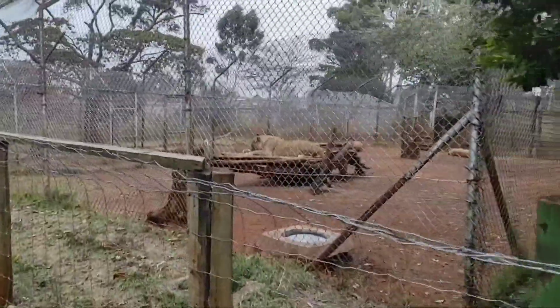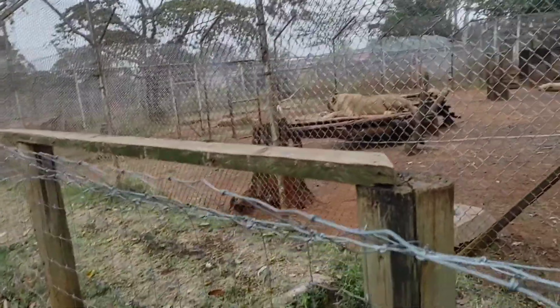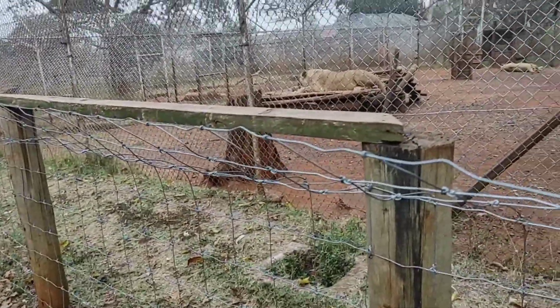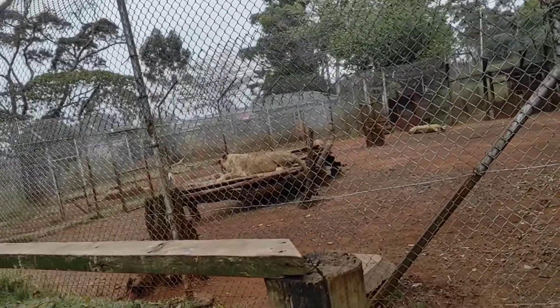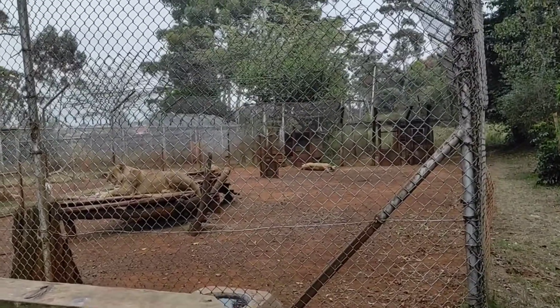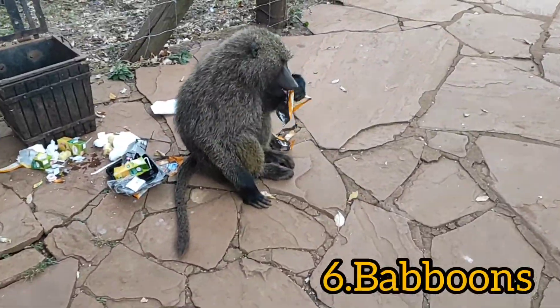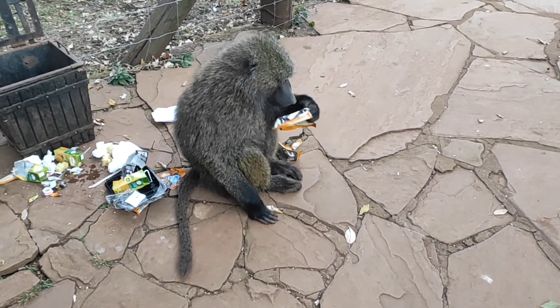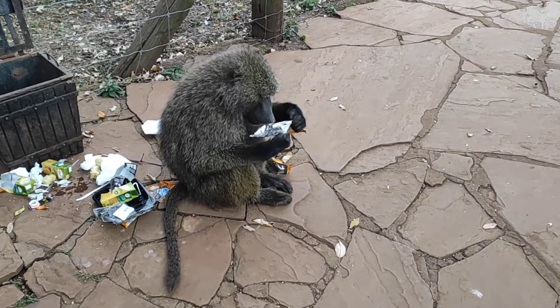We also have another lion here. What we've come to realize is there are so many lions around this place — like four pairs, four enclosures of lions at this orphanage. And our friend here — hello! It's a baboon, look at how it's eating, wow!